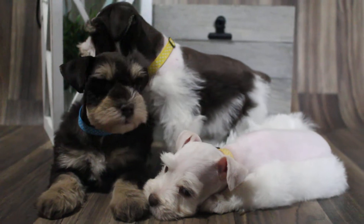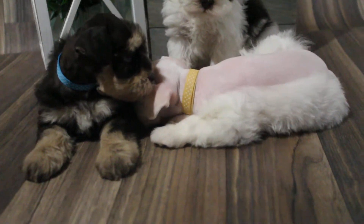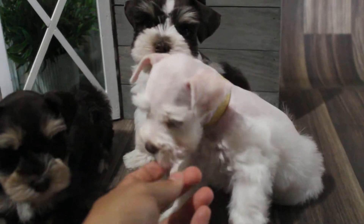Their coat is super, super nice. Thick. And I think — I could be wrong — but I think this one is a cream parti.